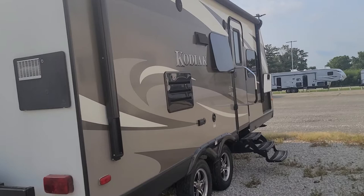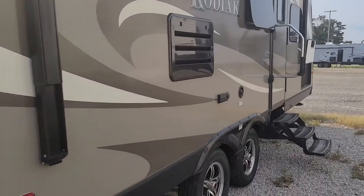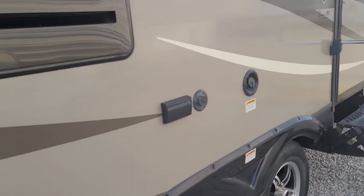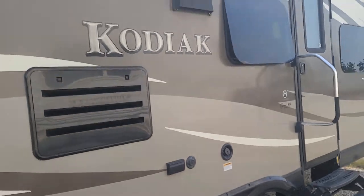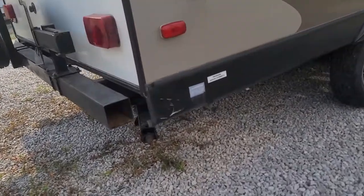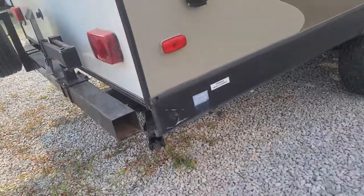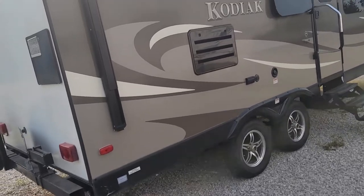There's your six-gallon hot water heater — gas and electric both. Right here you have GFI protected 110 and cable, so you can set up a TV right outside here with that awning out, the speakers going, and your grill right here. You just hook the grill right in there and that runs right off the propane tanks on the front. Makes it really nice. This is a double axle too, which makes it pull really nice.